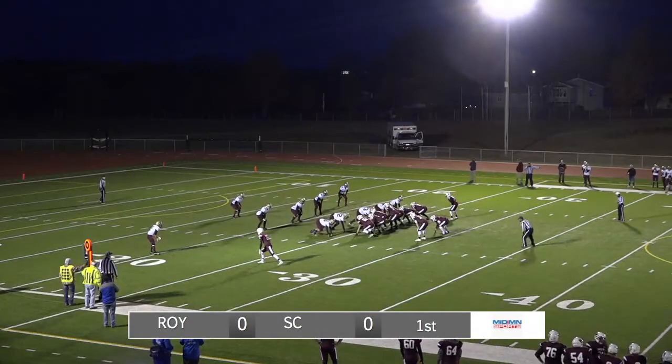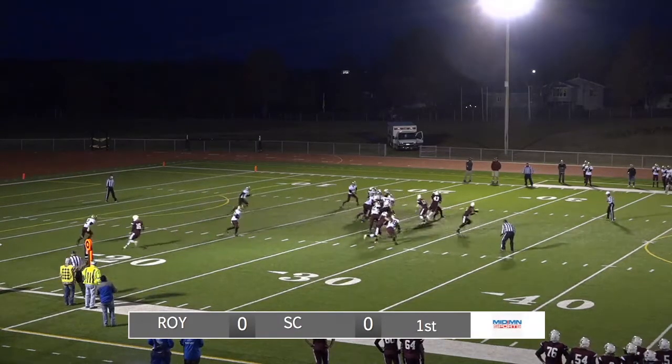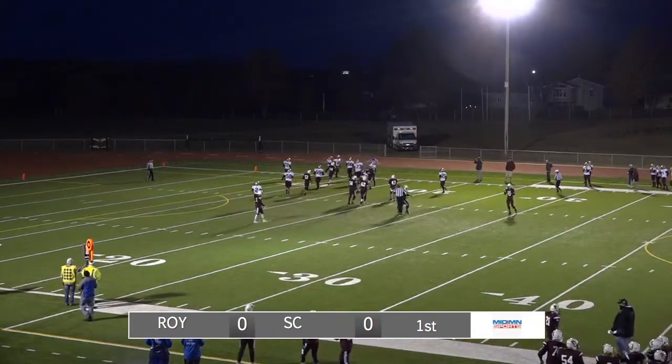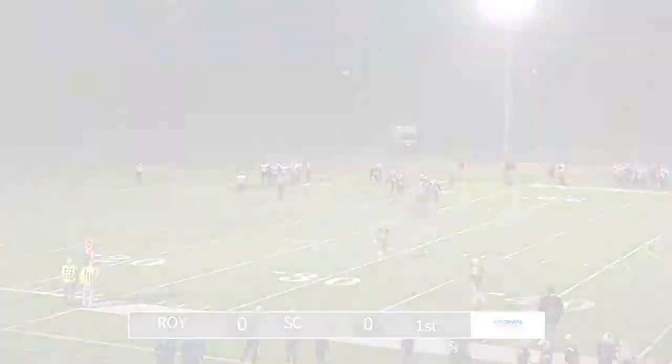The quarterback is Nolan Ziemer, a senior, number 13. Two men in the backfield as Sox Center snaps the ball and hands it off. Here's a right-side run for Sox Center, and a broken tackle — it's going to be Anthony Marsh carrying the ball inside the 15, close to the 10-yard line.